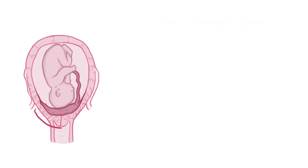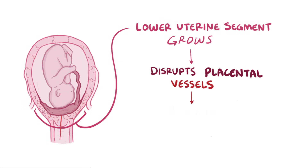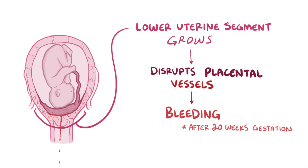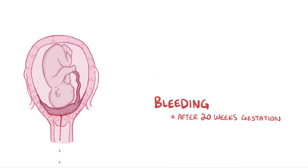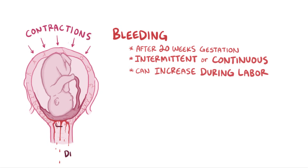As the pregnancy progresses, the lower uterine segment grows, and if the placenta is in the lower uterus, then this growth can disrupt the placental blood vessels, which can cause bleeding. This is usually a sudden onset of painless bright red bleeding that typically happens after 20 weeks gestation. The amount of bleeding can vary, and it can be intermittent or continuous, sometimes increasing during labor because of uterine contractions and cervical dilation.